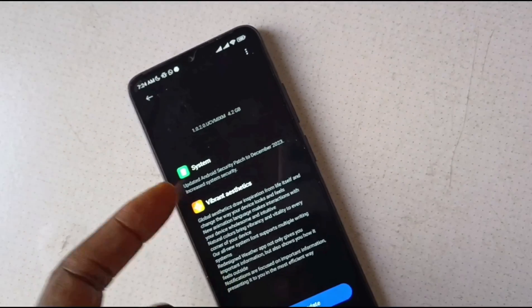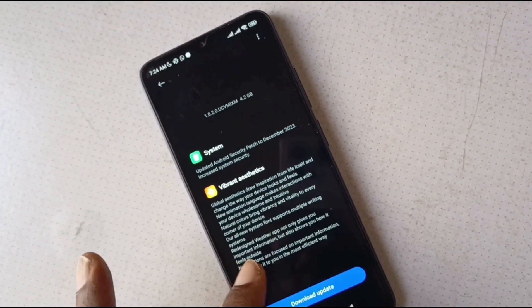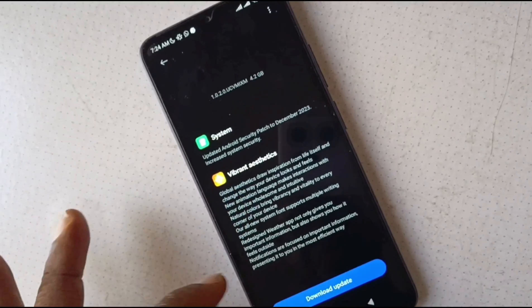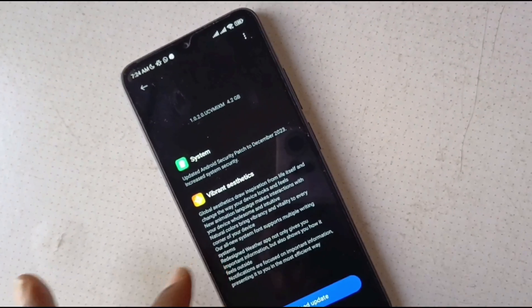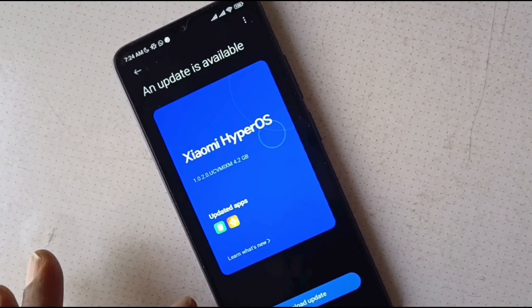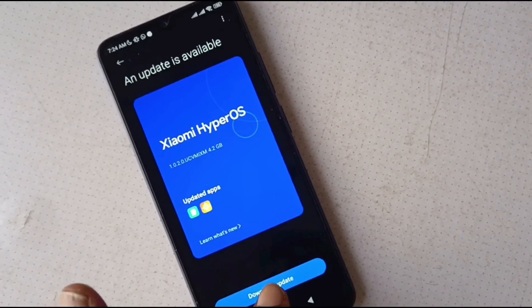So what's new? Increased the December 2023 Android update patches there. And then these are details about some of the improvements that come with HyperOS. The update is about 4.2 gigabytes in size. Yay, it's here. Time to download.